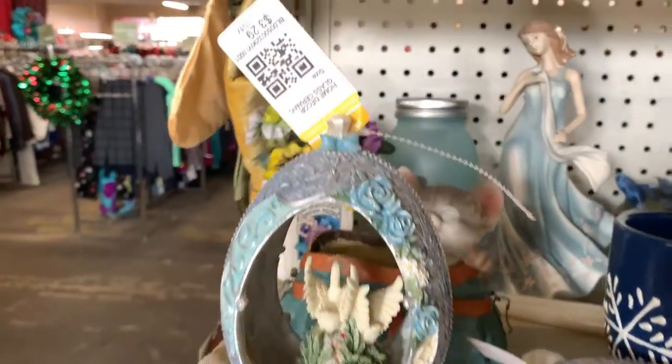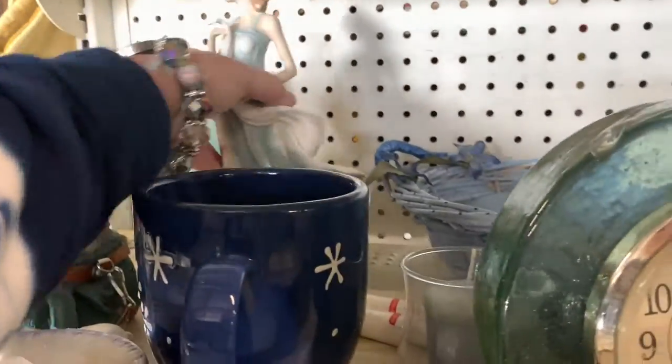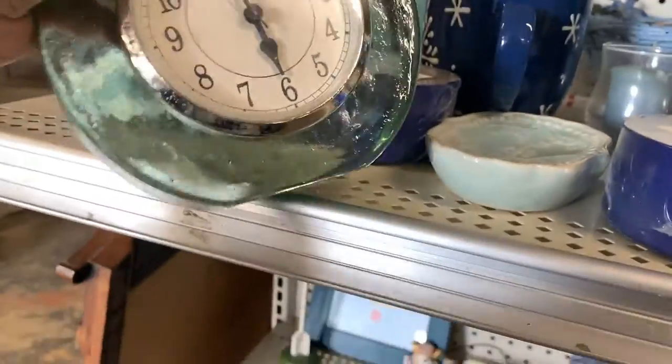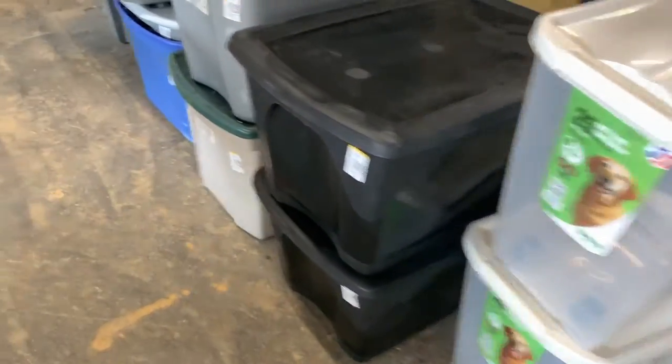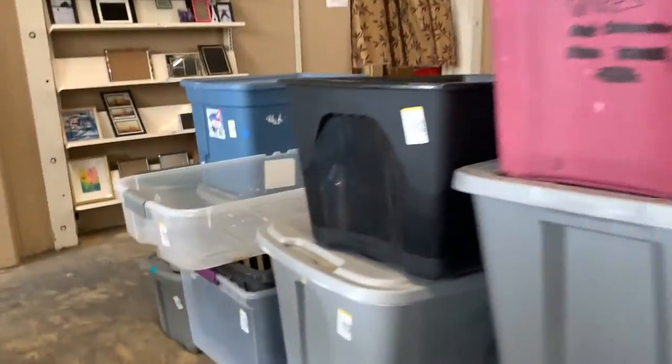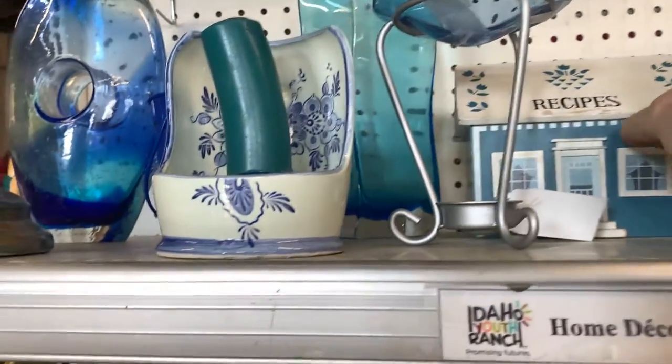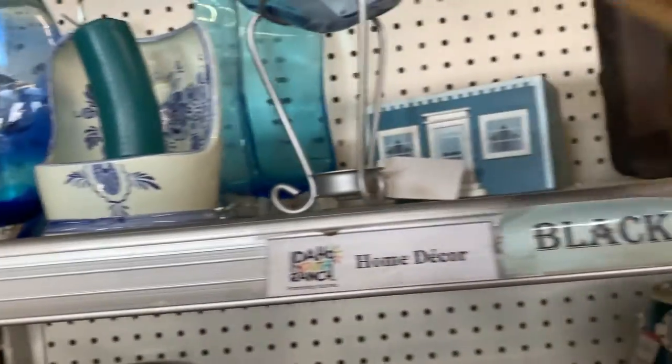Maybe I should have looked at that yarn — some yarn can be valuable. I really like this clock and I considered getting it for me personally. I put it in my cart, but when all is said and done, I am trying to buy for reselling. And unless I really need or want the item, I'm not going to get it. I do like to look at the bins because we're going to be moving soon — we're hoping to buy a house in a couple of months.